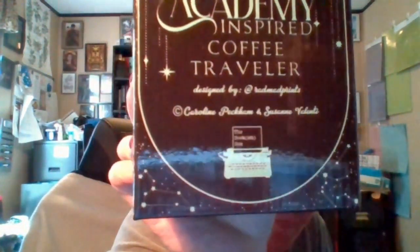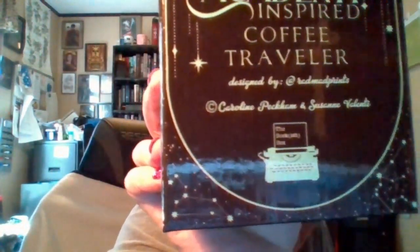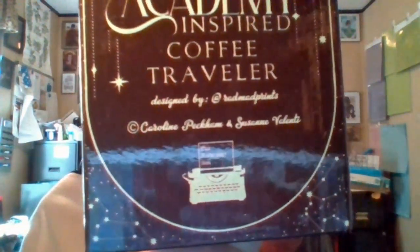It says it was designed by RadMadPrince, at Caroline Peckham and Susan Valenti. I'm trying not to get glare on there — so it looks like a collaboration.